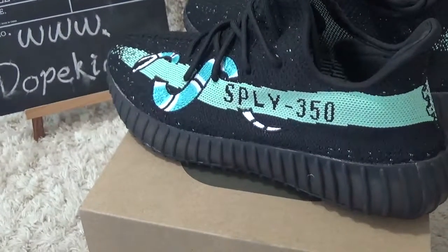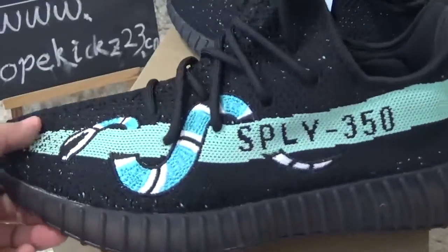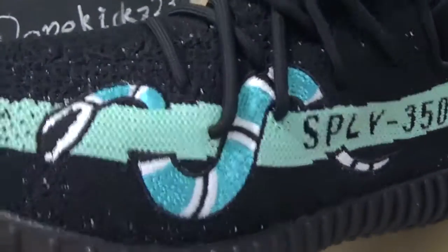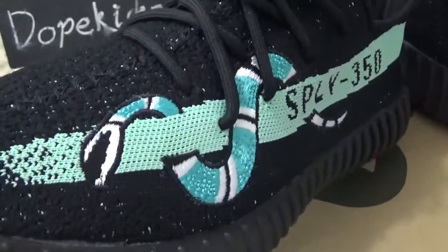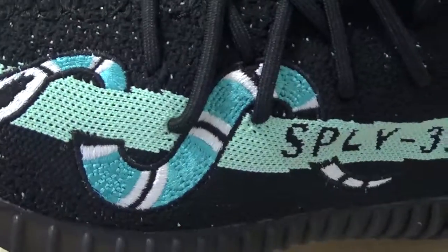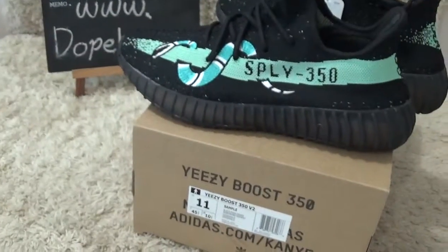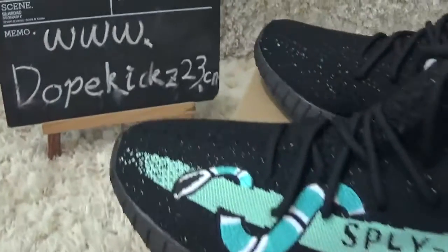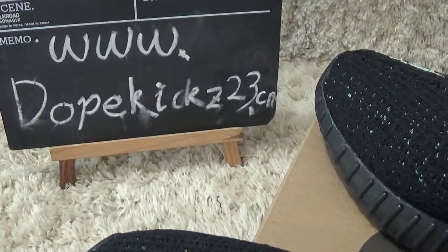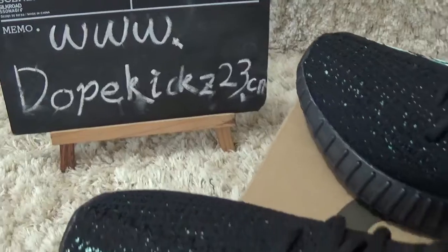Hello friends, this is Suzy. Today I will show you the new designs of Adidas and Gucci — stack designs, green color here. And this is our website. Welcome to our website for Jackmo Snickers and make order from us.